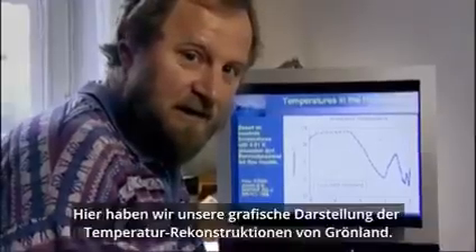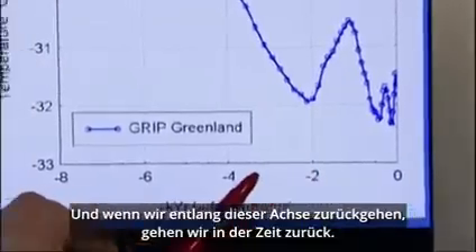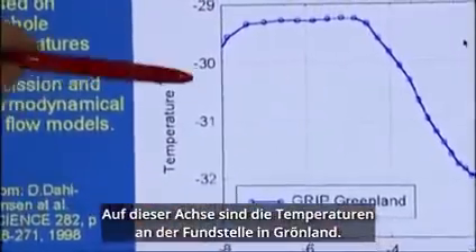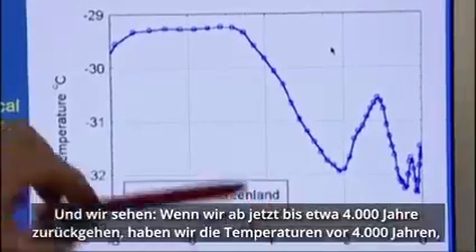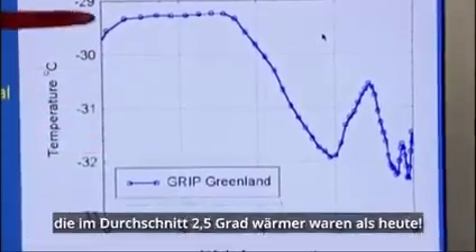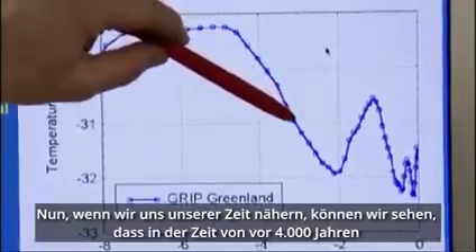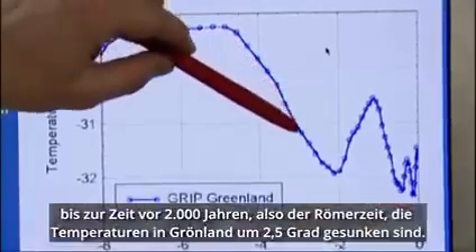Here we have our picture of the temperature reconstructions that we have from Greenland in a graphical form. If we go back along this axis — it's going back in time — this is the last 8,000 years we have plotted here. On this axis we have the temperatures at the site in Greenland, and we can see that if we go back from now about 4,000 years ago, we would have temperatures up here for about 4,000 years that were 2.5 degrees warmer on average than today. As we approach our time, we can see that in the period between 4,000 years ago and back to 2,000 years ago, which is actually the Roman age, the temperatures have been decreasing in Greenland by 2.5 degrees.